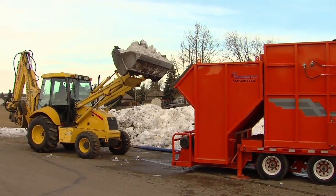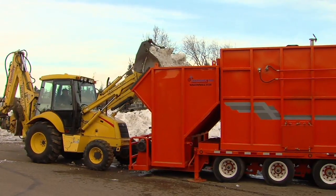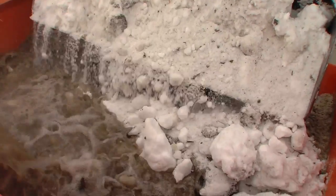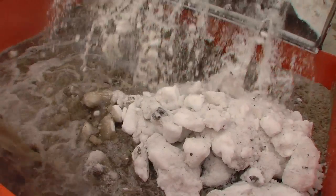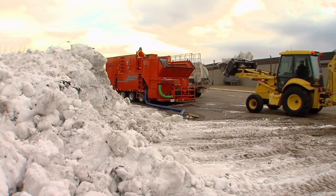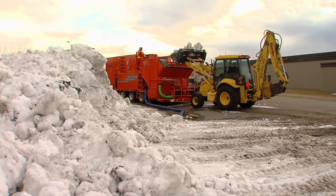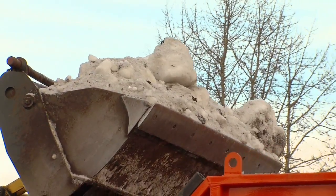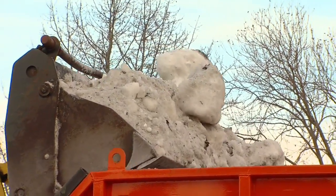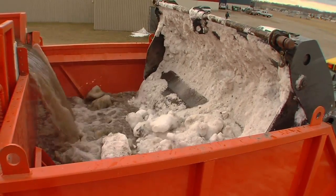Our efficient and operator-friendly SRSP-70 portable melter has a snow melting capacity of 70 tons per hour and can easily be towed between job sites utilizing a tandem axle dump truck. The ideal sized loader bucket utilized in normal melt operations would be a 2 to 3 cubic yard load. Most often the loads you see here are mounted up to 4 cubic yards, and yet the melter continues to perform efficiently, easily managing these loads.